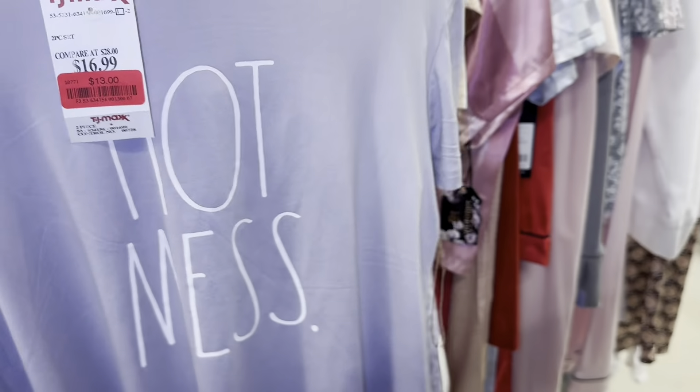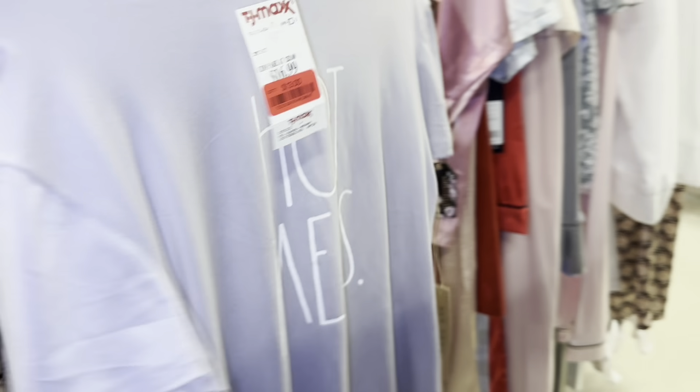And I like this Ray Dunn shirt. I might get it, I don't know.